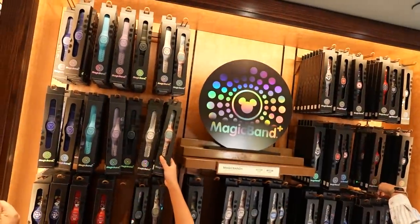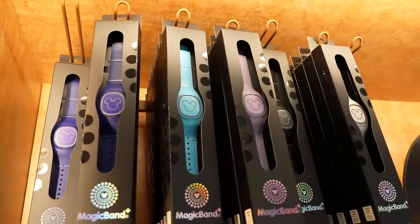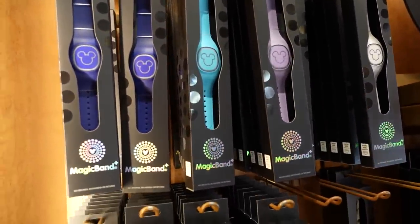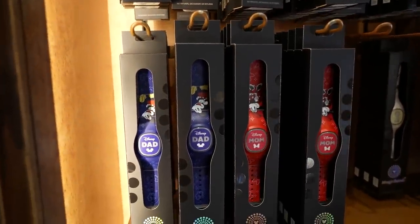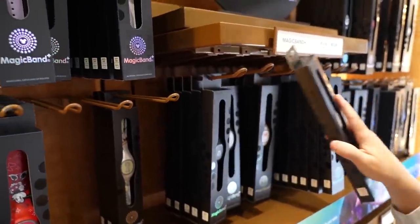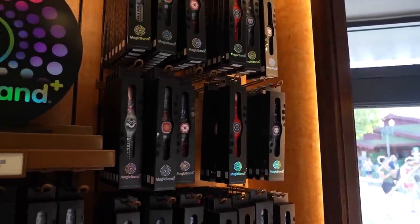Here is our display of Magic Bands — we've got lots of them with a pretty good selection of different colors. These are the plain colors at $34.99, and then the specialty ones are $44.99. They are definitely restocking them as fast as they're flying off the shelves. And they've got some Star Wars ones over here.